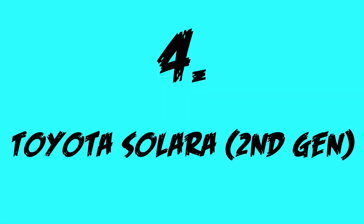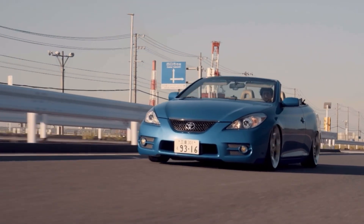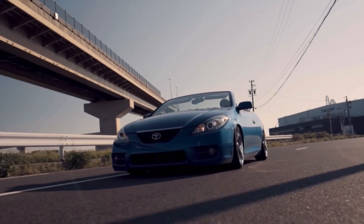Taking the number 4 spot, we have the second-generation Toyota Celica. This car comes with a 3.3L V6, which makes 225hp, paired to a 5-speed auto, which sends the power to the front wheels.